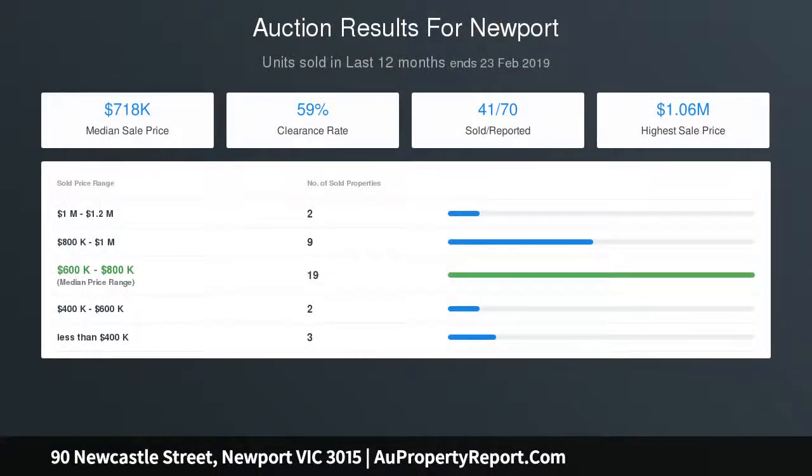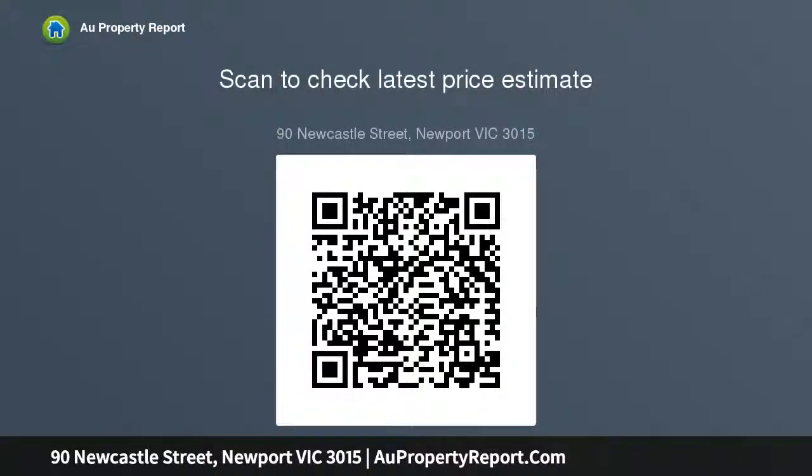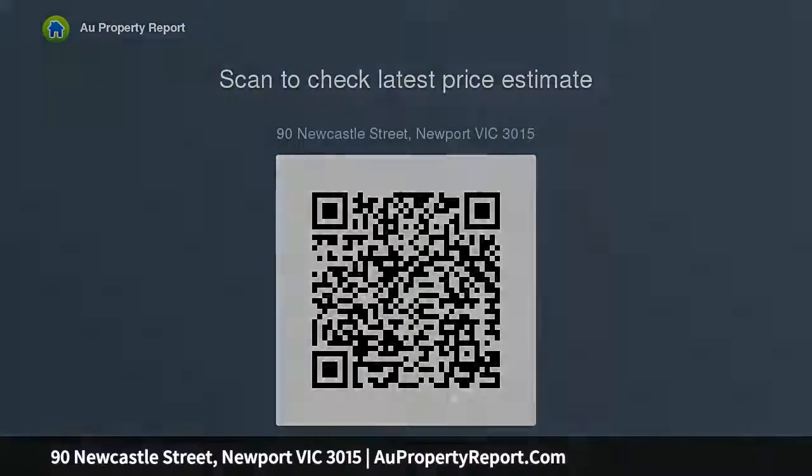The kitchen incorporates a 900-millimetre wide stainless steel oven, gas cooktop, stone waterfall island bench, and breakfast bar. An intelligent floor plan extends the dining and lounge out onto a generous balcony. Accommodation includes two downstairs bedrooms with built-in robes, a vogue-inspired family bathroom, and an upstairs master suite.